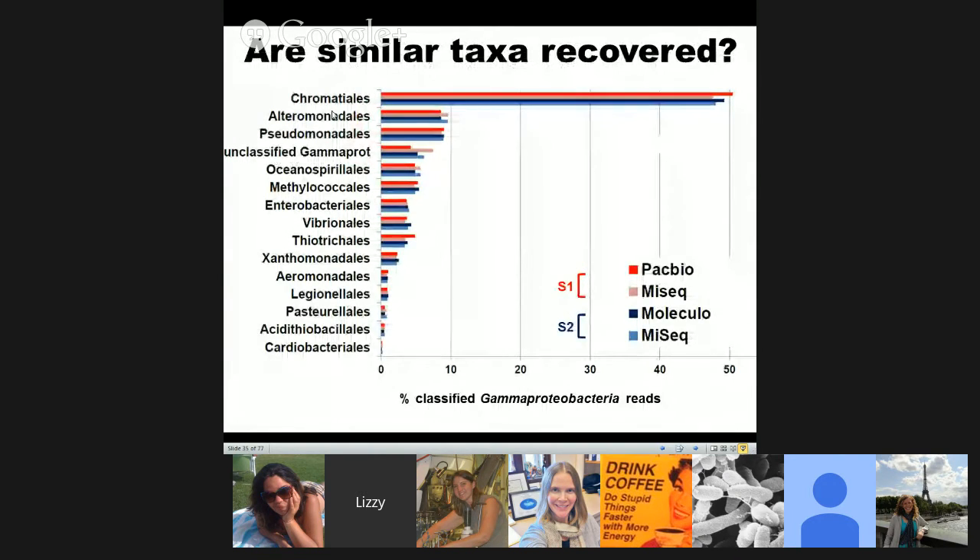One of the first things to assess was whether we're getting a similar diversity of taxa from both technologies. Looking at the percent of classified gamma proteobacterial reads — taking reads, finding their best BLAST hit, and categorizing by gamma proteobacterial taxa — the PacBio in red and its matched MiSeq in light pink, and the Moleculo in blue with its matched MiSeq in blue, show very similar distributions. We're confident both long-read technologies and the industry-standard MiSeq are recovering similar diversity.